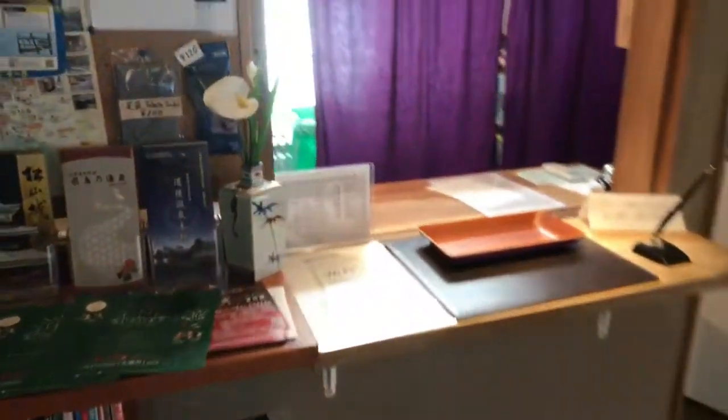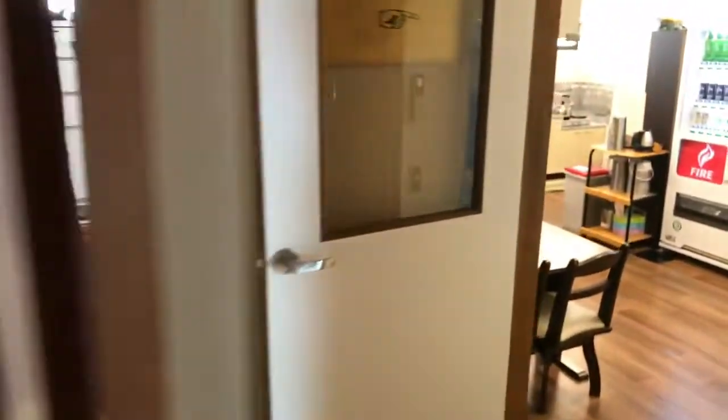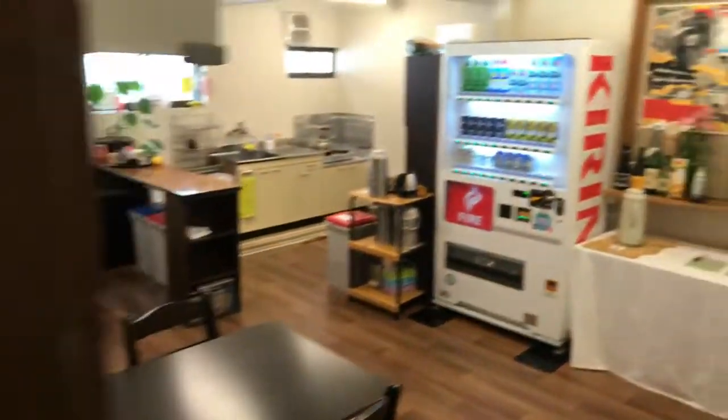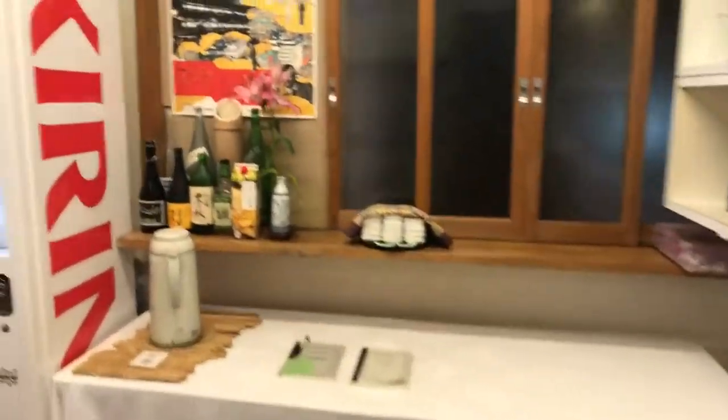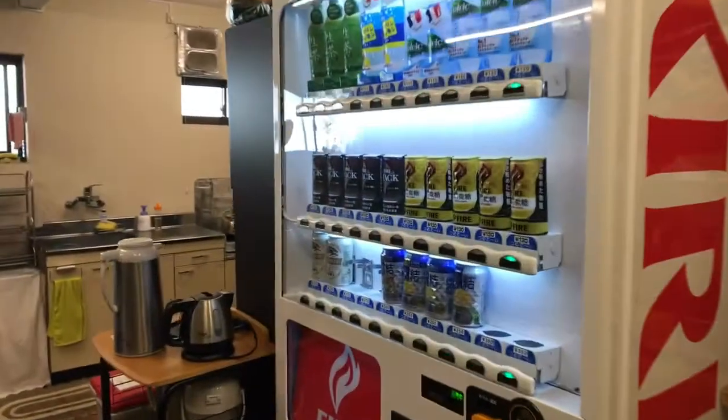Here is the check-in. We have a nice little kitchen area, in case you want to make some coffee or have breakfast in the morning, and a vending machine.